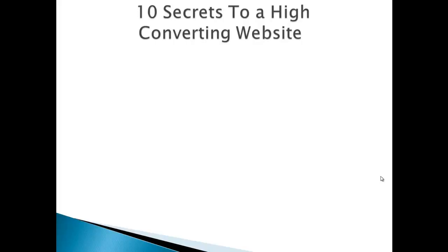Secret number 6 to a high converting website is to have several and regular articles and videos posted throughout your whole site. What this will do is position you as a real authority in your field. If people have any questions or concerns, or are just looking to do more research, they'll have it all concentrated in one place rather than searching all across Google.